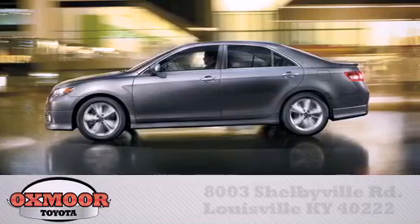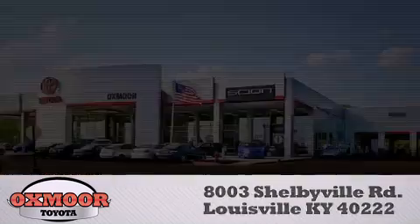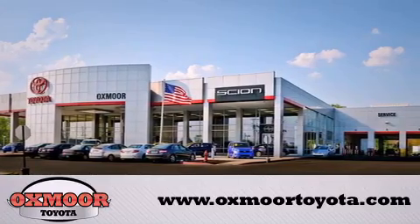Oxmoor Toyota is conveniently located at 8003 Shelbyville Road. Visit our website and view our entire inventory online at www.oxmooretoyota.com.